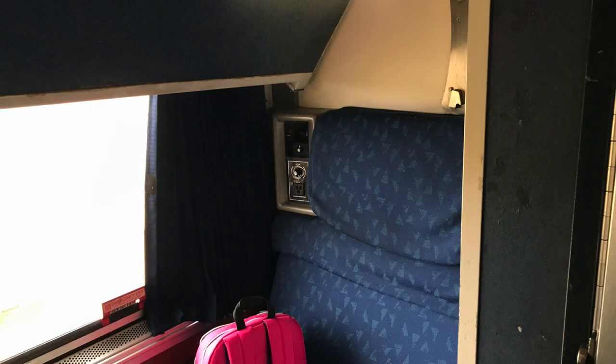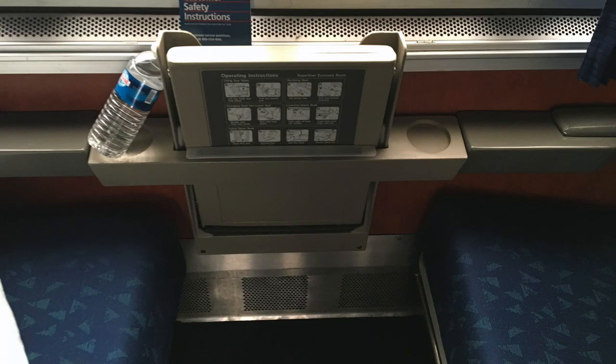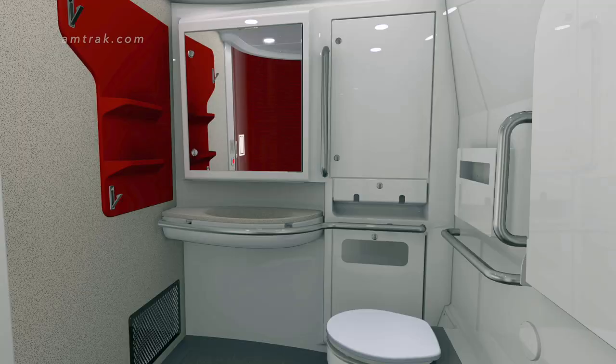All Amtrak trains have coach seating, and people do sleep overnight in the seats. A Superliner Roomette is a small private compartment with two seats, and it converts into two beds at night. Passengers in Superliner Roomettes use bathrooms and showers elsewhere in their train car.